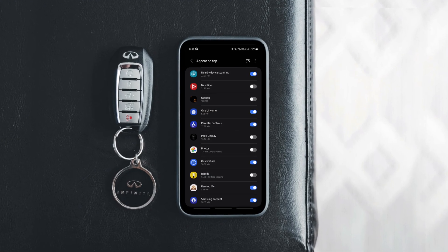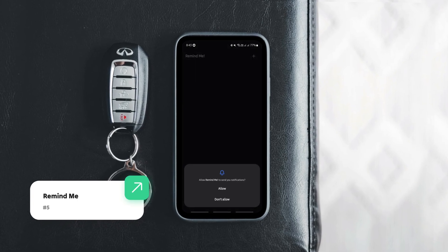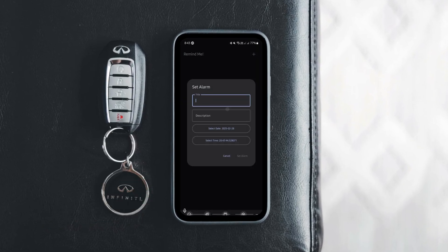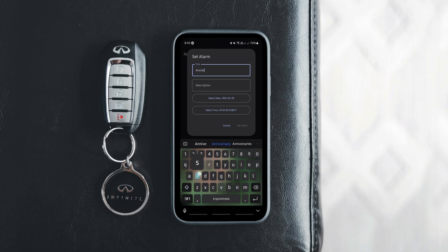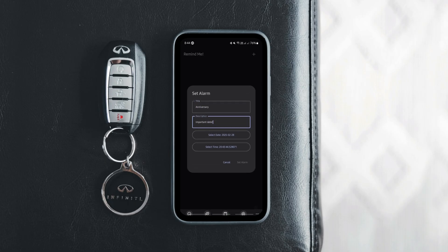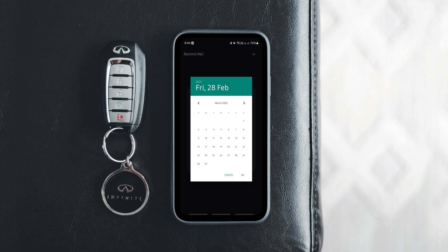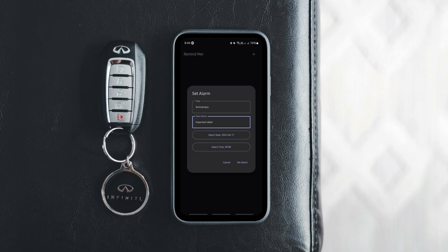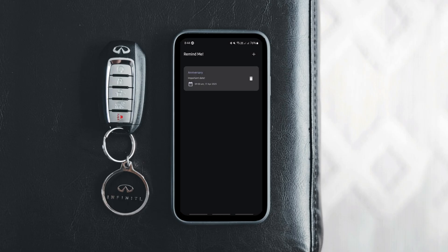Not all Android phones let you set an alarm for a specific date and time, and that's where Remind Me comes in. Unlike a regular notification reminder, this app sets an actual alarm that's impossible to miss. You can schedule as many alarms as you need for any date and time, so you'll never forget an important event again. Simple, useful and ad-free.